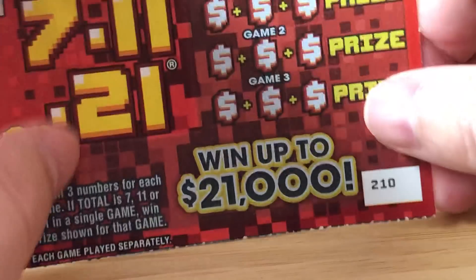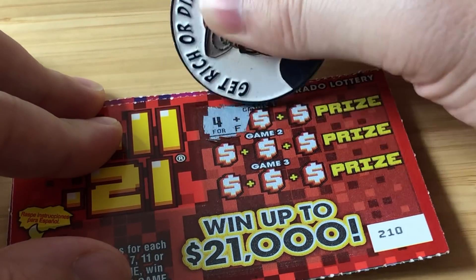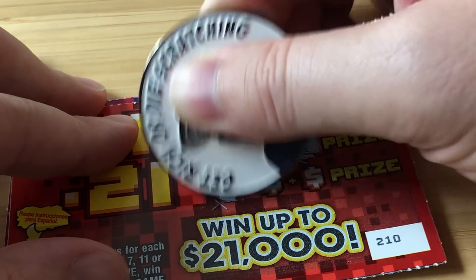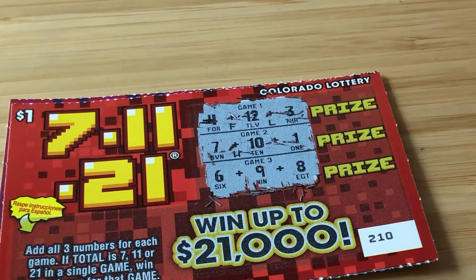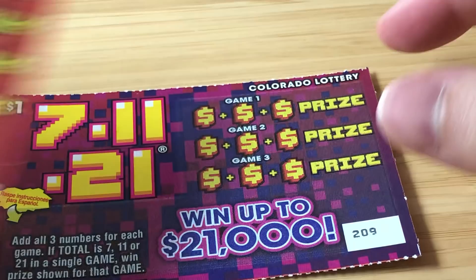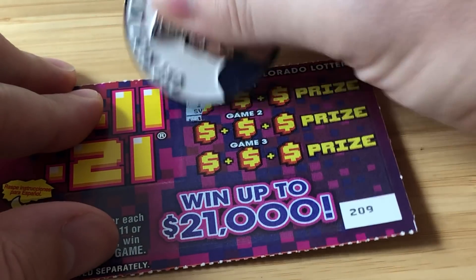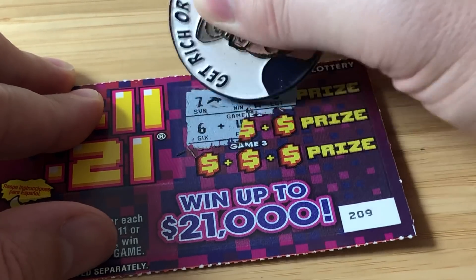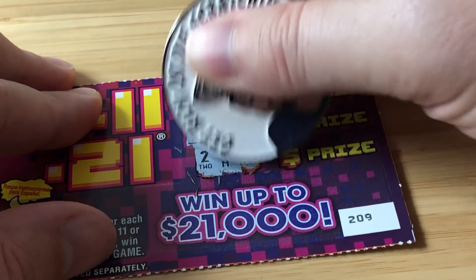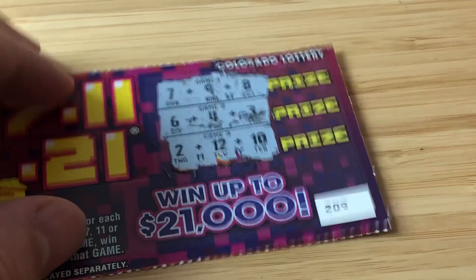Ticket 210 — 2 and 10. 4, 12, and 3 — that's 19. 7, 10, 1 — that's 18. 6, 9, and 8 — that last one is 23. None of these are even close to 7 or 11; they're all really close to 21 — interesting. Ticket 209: 7, 9, and 8 — that's 24. 6, 4, and 3 — that's 13. 2, 12, 14 — no dice. Well Dave, we did get 2 bucks back on those $1 tickets. On to the Play On game.